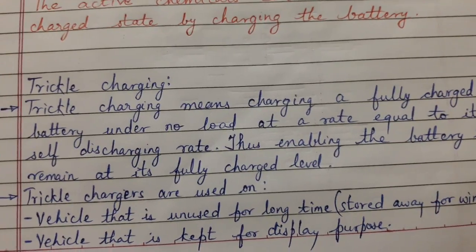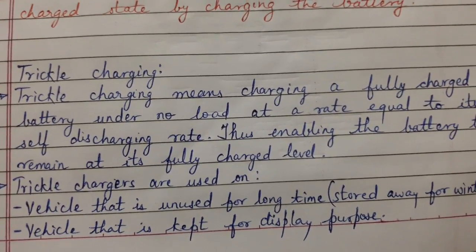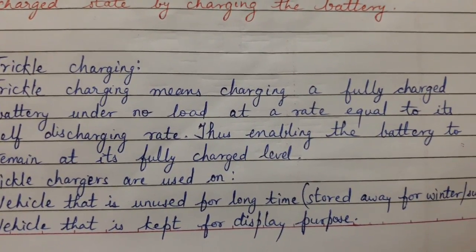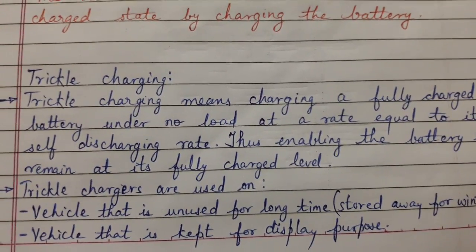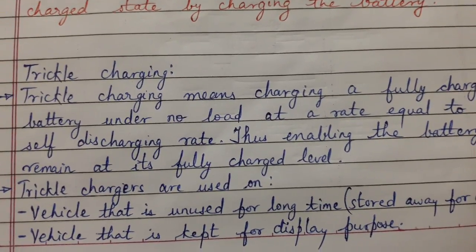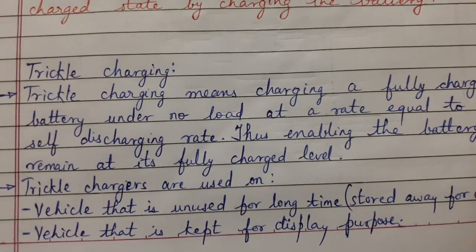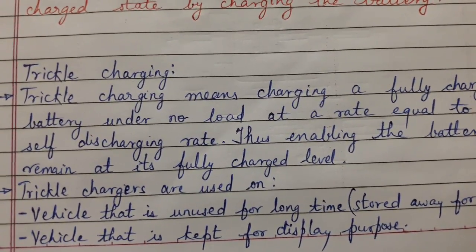Trickle chargers are used on vehicles that are unused for a long time. Like some vehicles are stored away for winter or summer. Some vehicles are kept for display purpose and hence they may lose their charge, so in that case trickle charging method can be used so that the charge is retained.